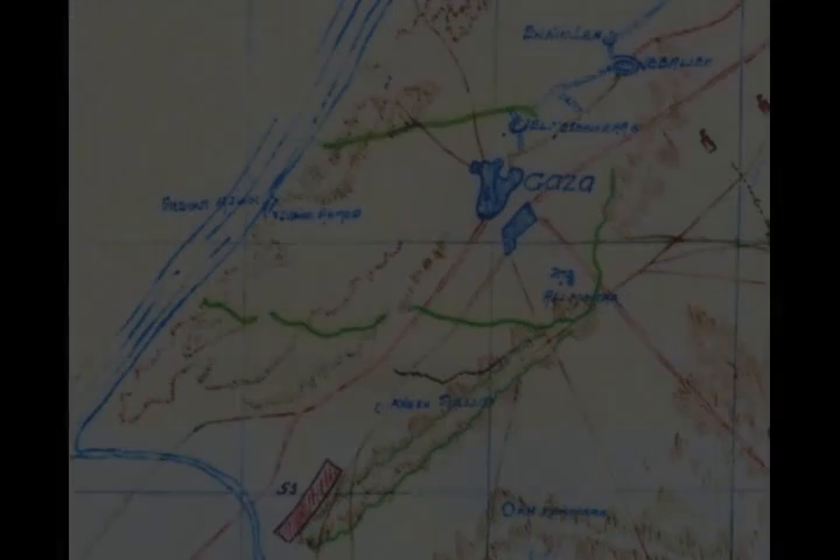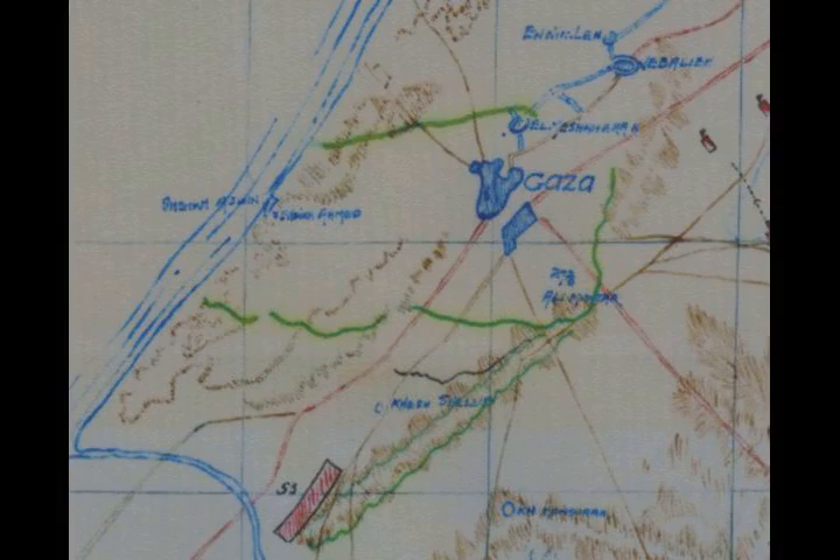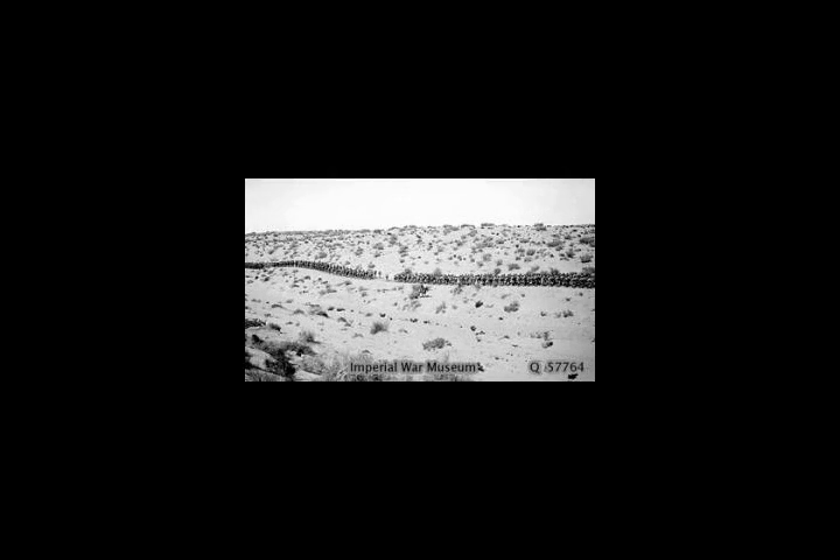Late in the afternoon, on the verge of capturing Gaza, the Desert Column was withdrawn due to concerns about the approaching darkness and large Ottoman reinforcements. This British defeat was followed a few weeks later by the even more emphatic defeat of the Eastern Force at the Second Battle of Gaza in April 1917.